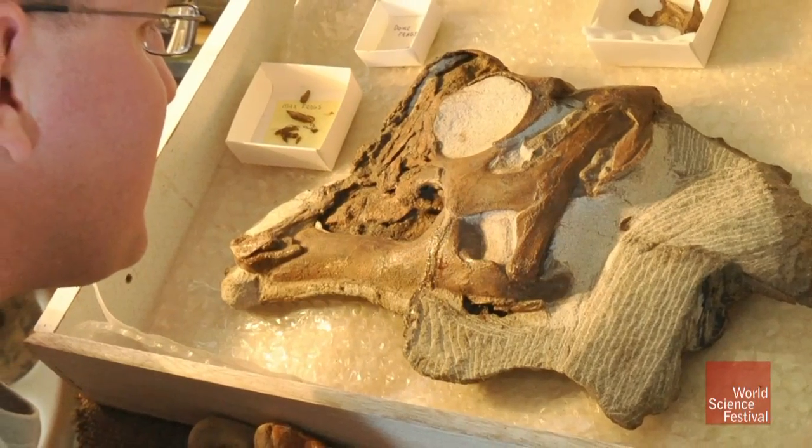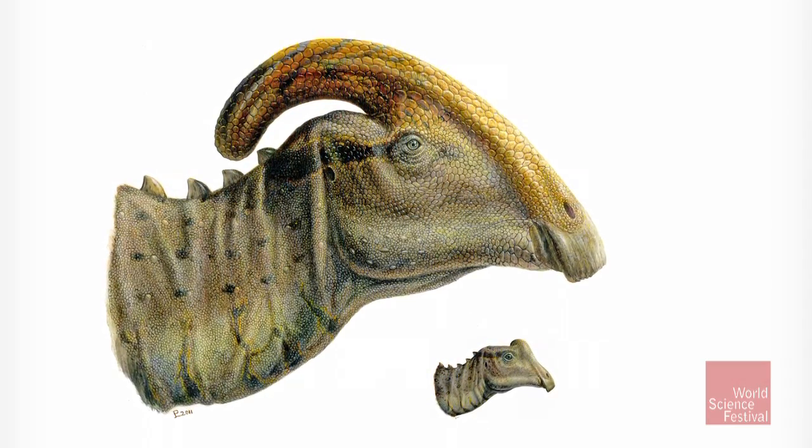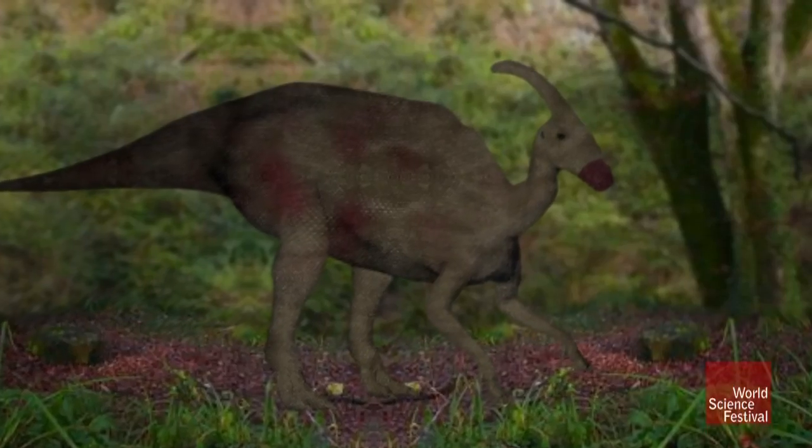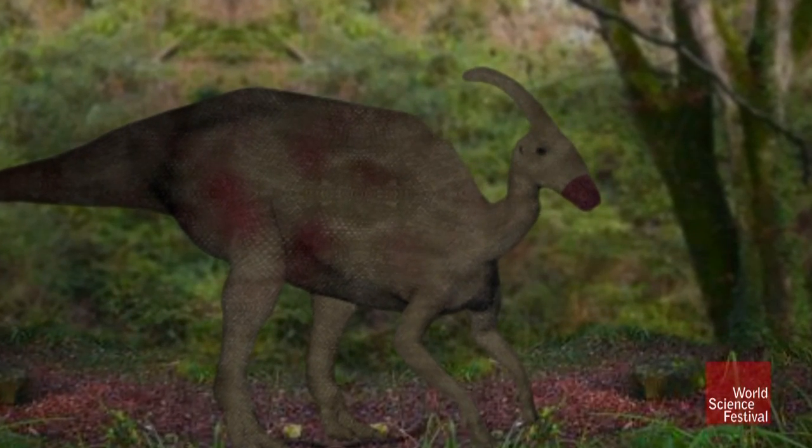And with this skeleton now, we understand how that animal grew this big crest. It started growing it very early compared to all of its relatives, and these sorts of evolutionary transformations were what allowed this animal to get its really bizarre head.